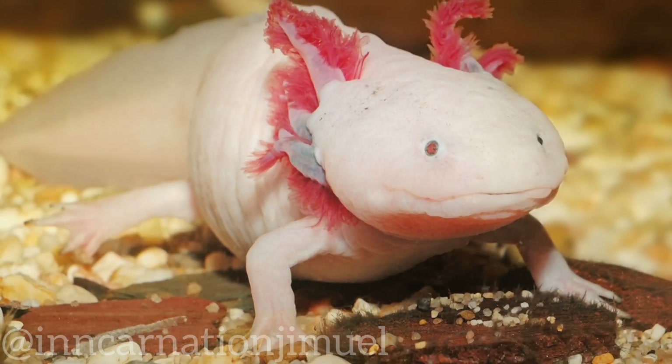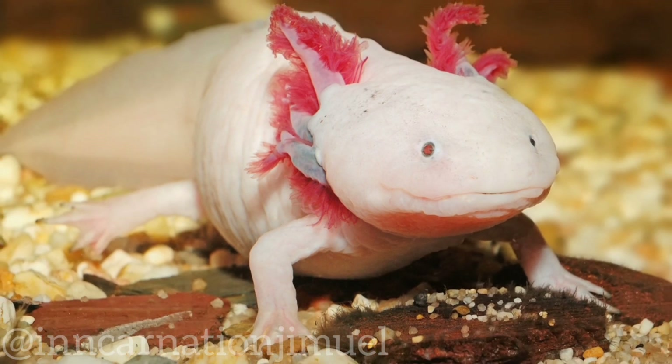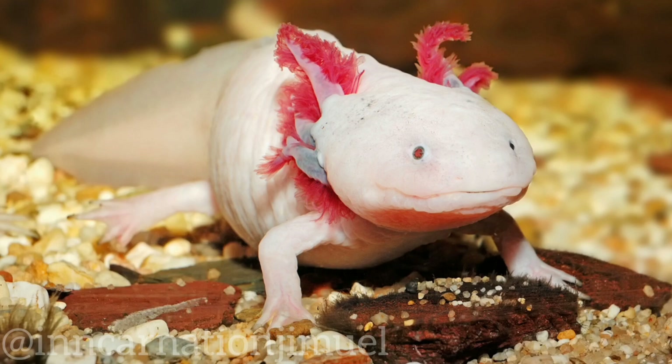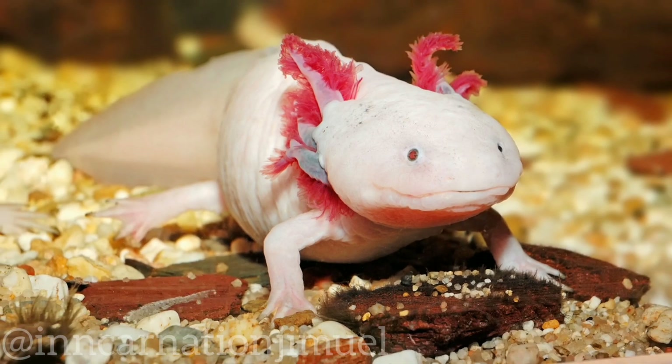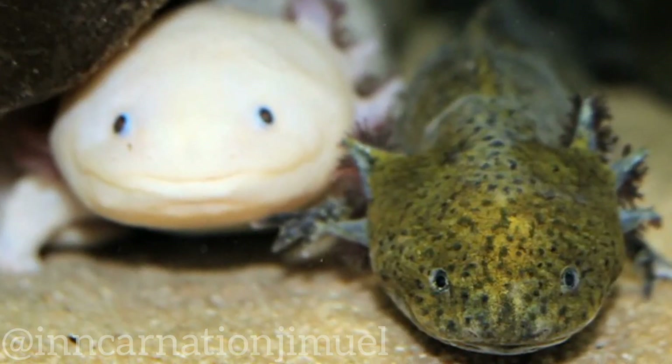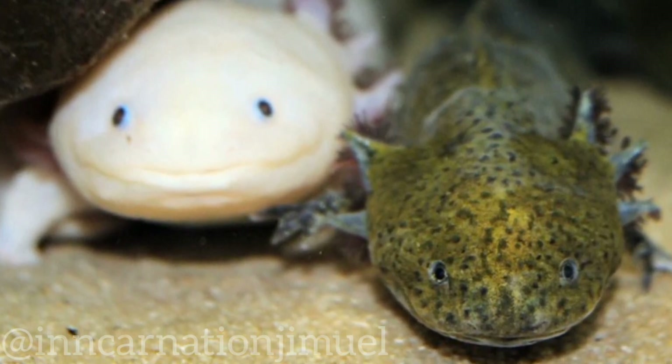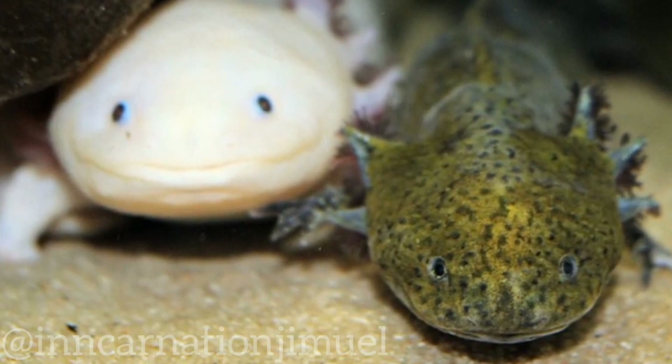One of the most fascinating things about the axolotl is its ability to regenerate lost body parts, including limbs, spinal cord, heart, and even parts of its brain. This ability has made it a subject of scientific study, as researchers hope to learn more about the mechanisms behind regeneration and how it could potentially be applied to human medicine.